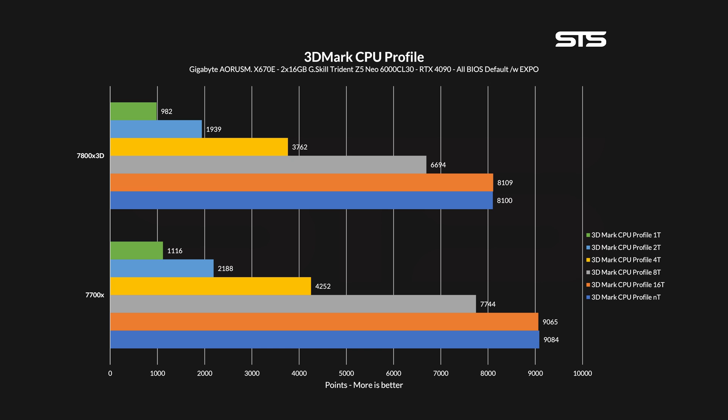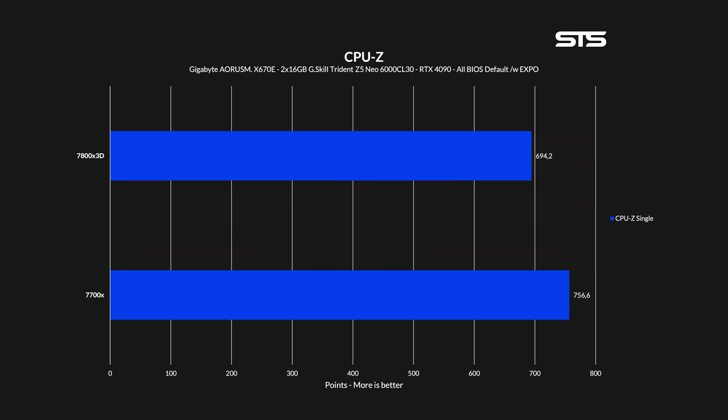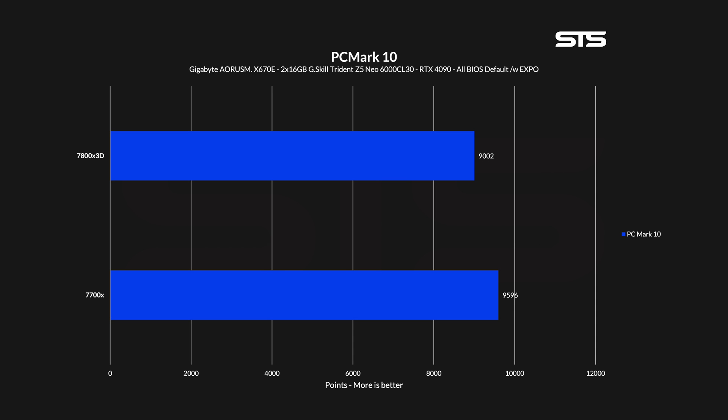Back to more synthetics. In 3DMark CPU profile tests we can gradually see how each CPU performs with only a set number of threads. Going from one thread up to all 16, the 7800X3D is always between 11 and 14 percent behind the 7700X. On CPU-Z we see roughly the same result — using only a single core, an 8 percent decline in performance, which becomes 5 when all cores are concerned. For PCMark, the decline looks just as bad, with a CPU score 4 percent behind the 7700X. It just doesn't look great for the 7800X3D right now.